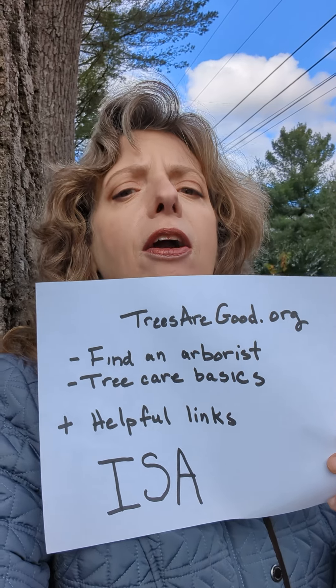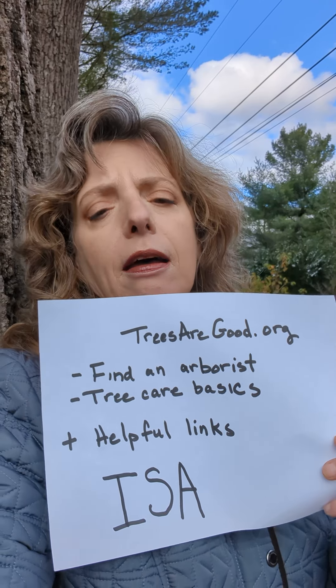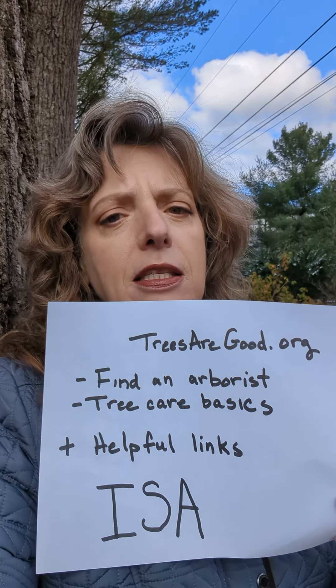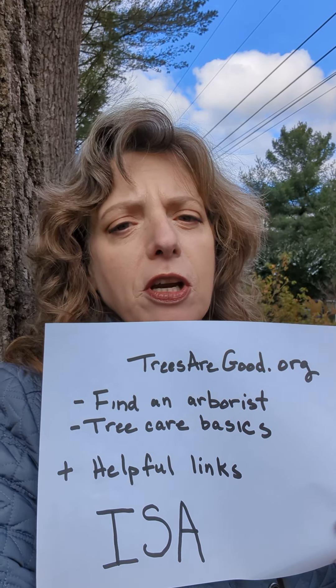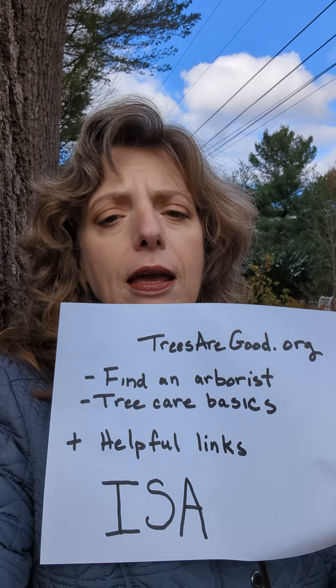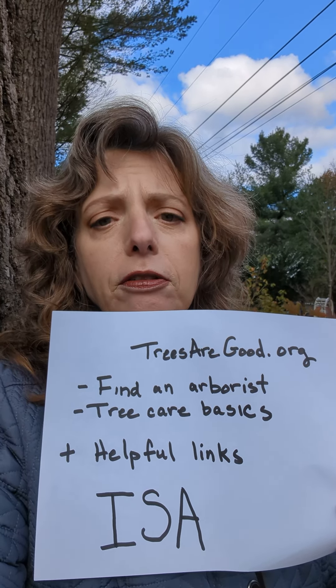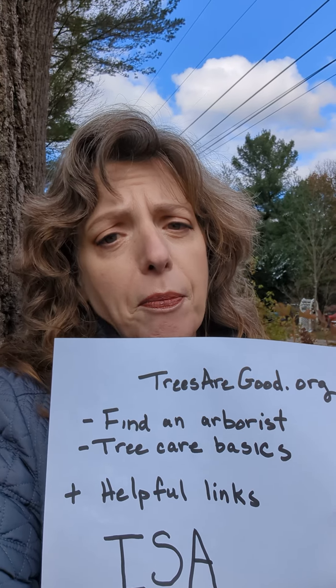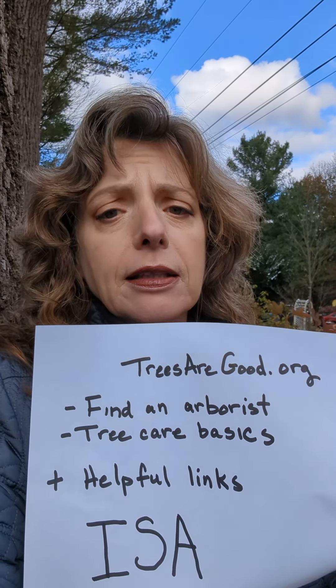The first one is there is a website called treesaregood.org, and this is put out by the International Society of Arborists — that's what ISA stands for. That's also the organization that I have my certification through. They have this website with a link to find an arborist. It's just going to ask you where you live, you punch your zip code in, and it's going to come up with a list of ISA certified arborists. In general, that's kind of the safest route to go.